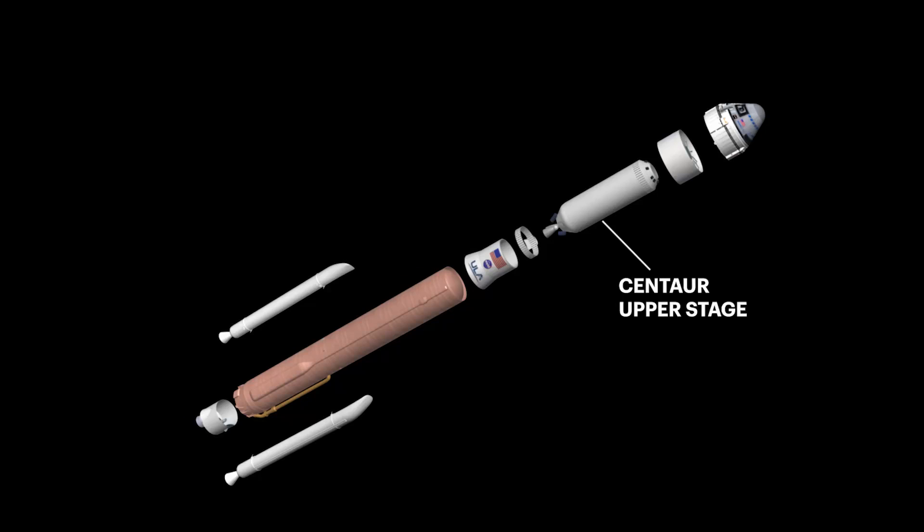Atop the booster is ULA's ultra-thin stainless steel Centaur upper stage powered by two RL-10A engines. The aero skirt enhances Atlas's aerodynamic characteristics, stability, and loads.